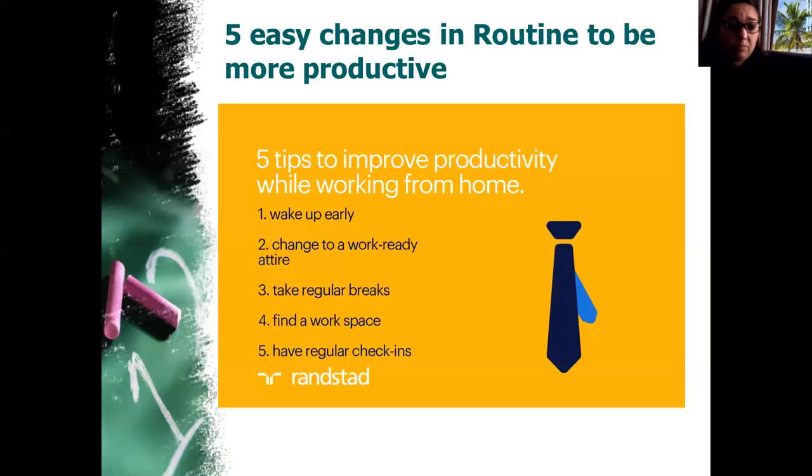Number three: take regular breaks, but instead of falling into a break trap, have a timetable that you follow with scheduled breaks. Schedule your breaks — half an hour or an hour, whatever you need — like a normal tea break or lunch break.